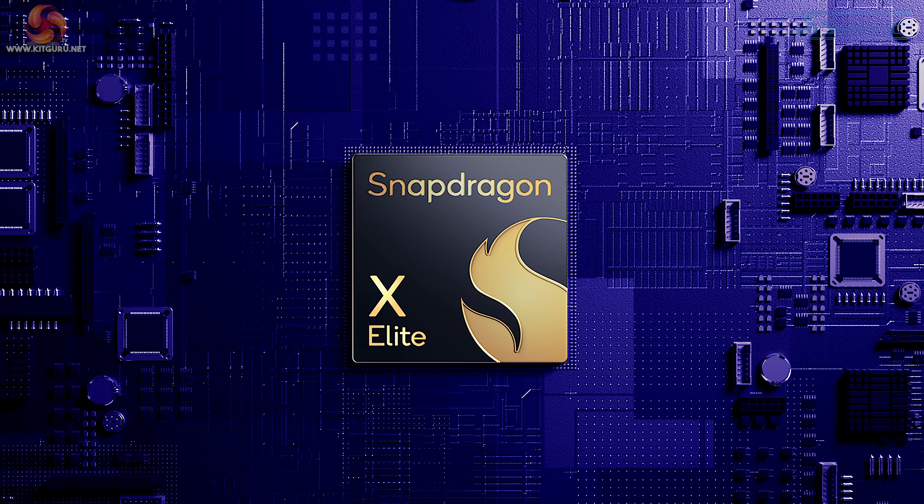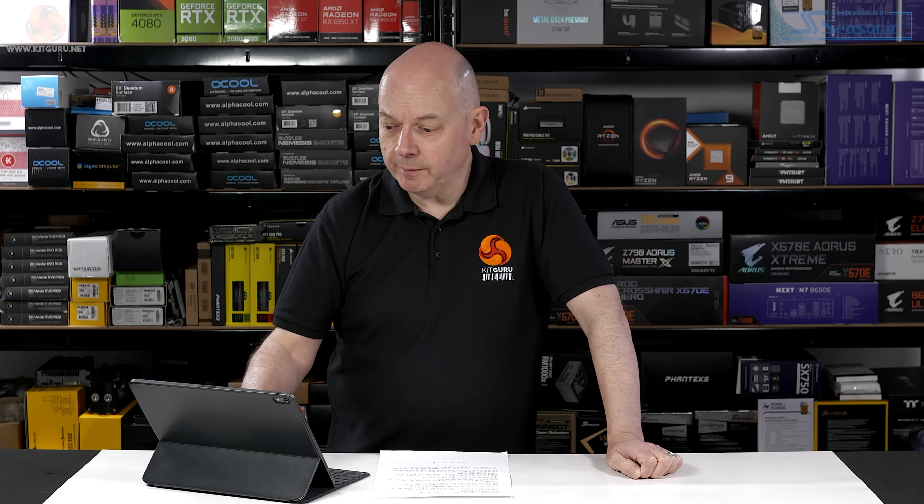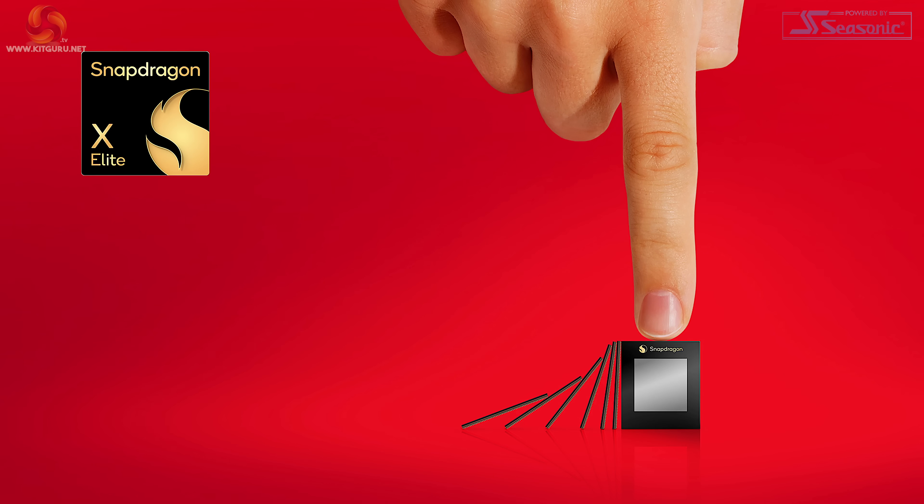KitGuru has been reporting on Qualcomm's Orion processor, which has been named as Snapdragon X Elite, for many months now. And with Computex just a few weeks away, we have some updates. Before we get into the updates, let's give you a quick refresher on Snapdragon X Elite.